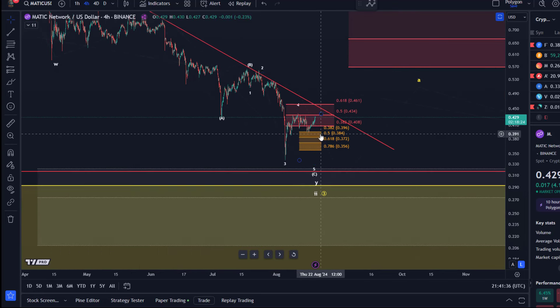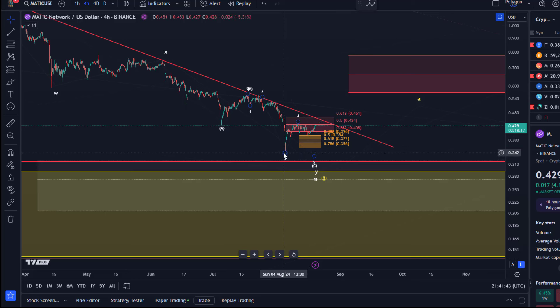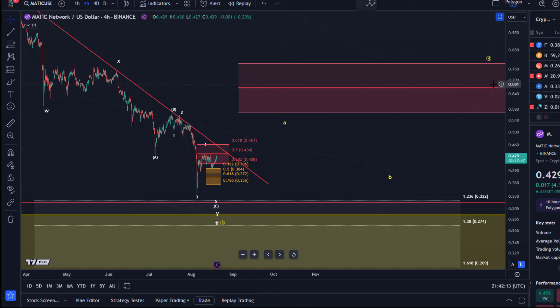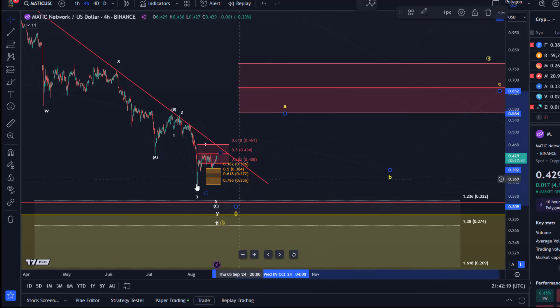It's still caught in a range. We need to establish whether we've actually formed some kind of a low here on the 5th of August. I'm not willing to confirm that until we see a break above the descending trend line. We want to see it break out of the local range minimally, and then if we do that, we can watch for an ABC structure higher next. Obviously if the A wave is a five-wave move, maybe it's already started — but first I need to see a break above resistance.